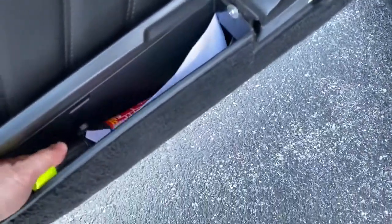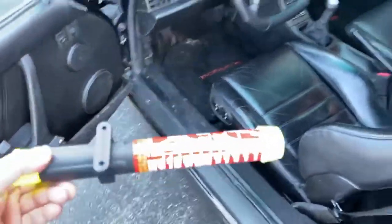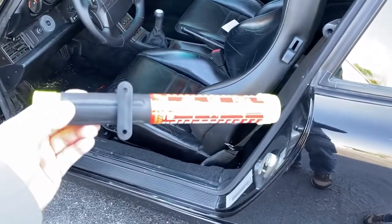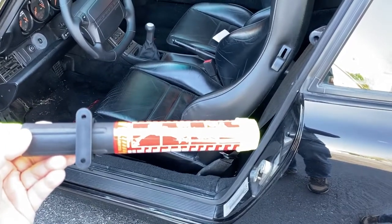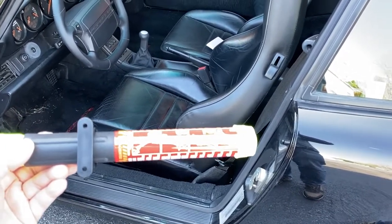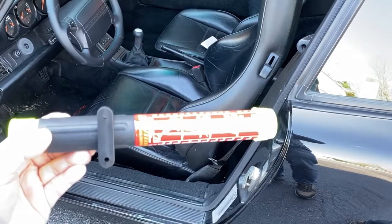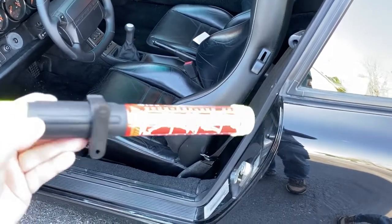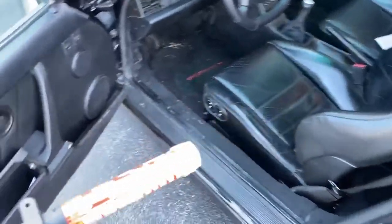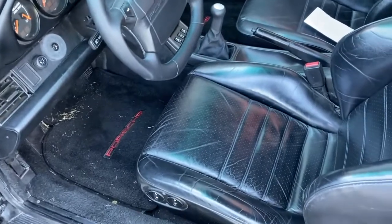Another cool thing worth noting: in the map pocket, I keep an Element fire extinguisher. These originally came from fighting chimney fires. Once you strike it, it emits gas that puts out the fire by essentially suffocating it. The original application was that they'd activate them and drop them down a chimney to put out the fire remotely. But in a car like this, it's always nice to have a fire extinguisher. It's cheaper than a full-fledged fire extinguisher and it fits in the map pocket versus having one of those braces that goes under the seat.